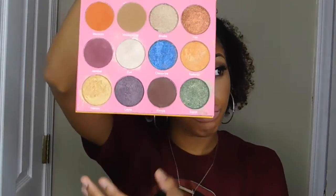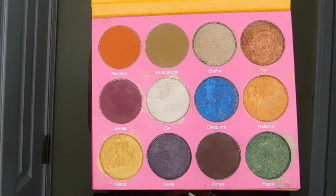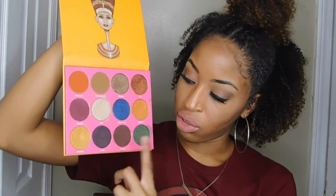The next thing I have is my Nubian 2 palette — probably one of my favorite palettes. If you don't have this, you need it. You can get it from Juvia's Place for about $29.99. Look at these colors — I love them. It's good for any season but especially fall with the oranges, browns, deep purples, and dark blues.